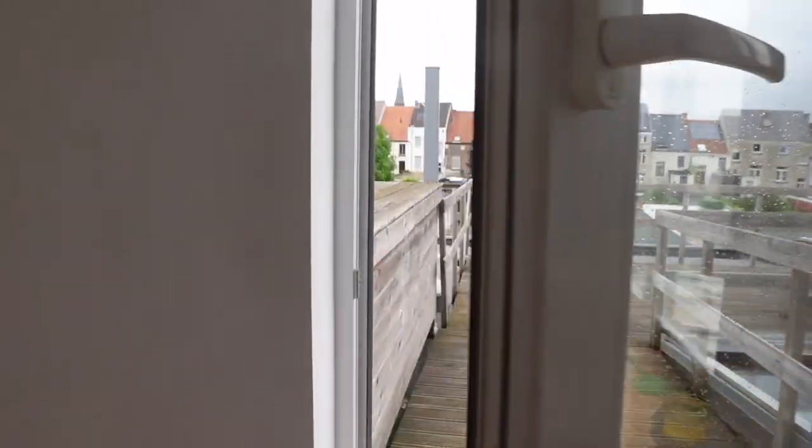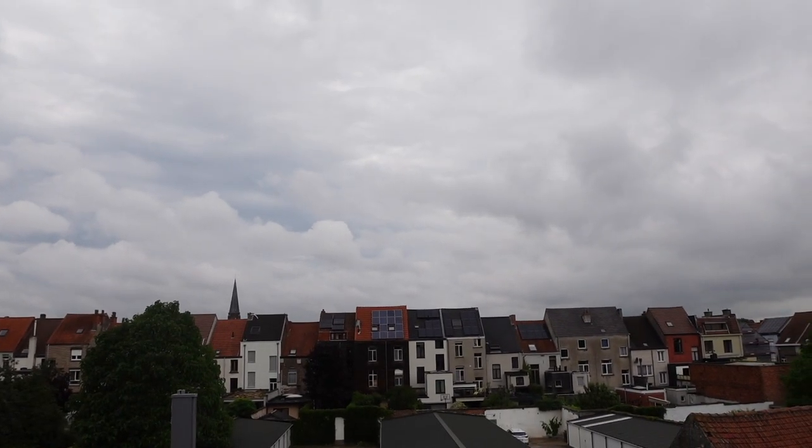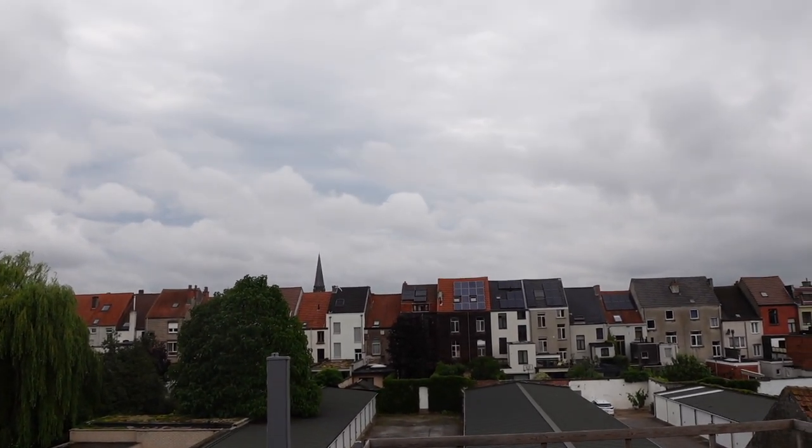You got to see this. Yesterday we had a heat wave here in Belgium — it was almost 35 degrees, it was sunny, it was hot. And now we have this kind of weather. Look at this. It's gray, it's cloudy, it's been raining for most of the day. It's barely 20 degrees. It's absolutely ridiculous.